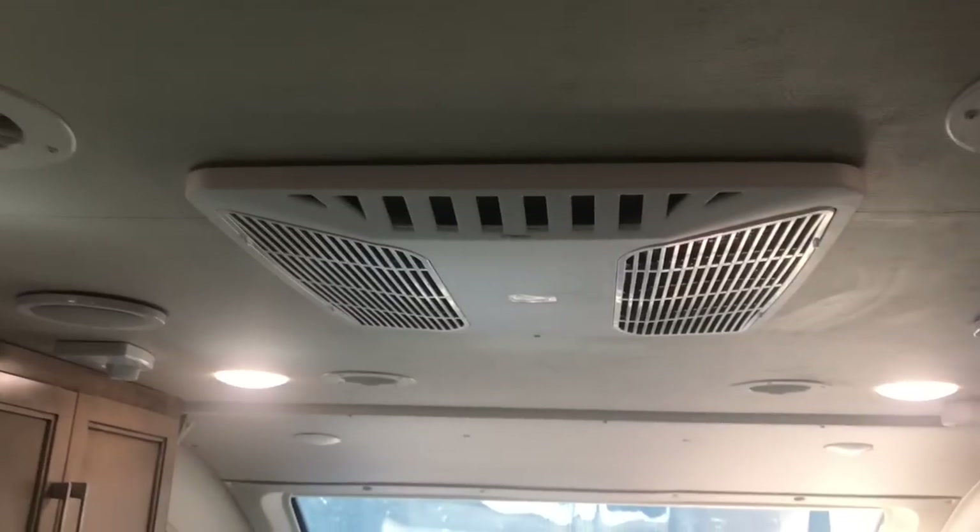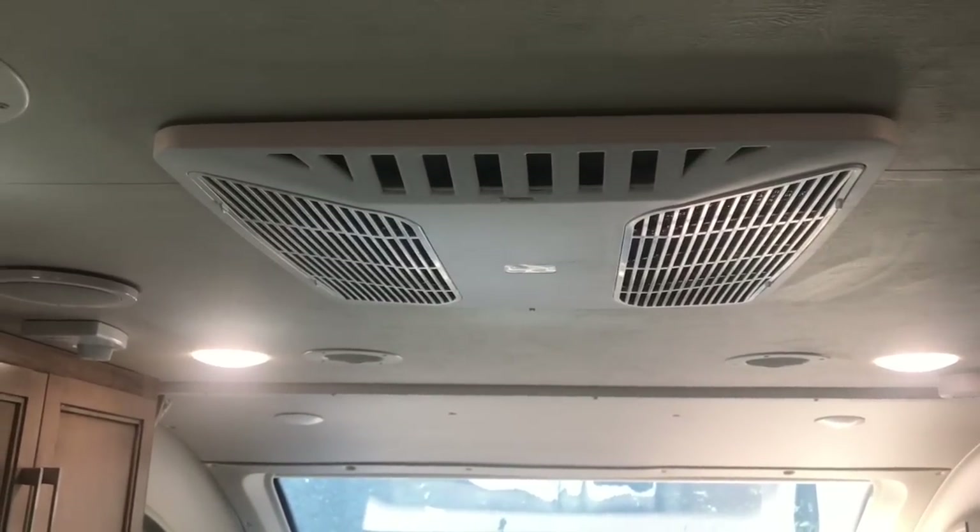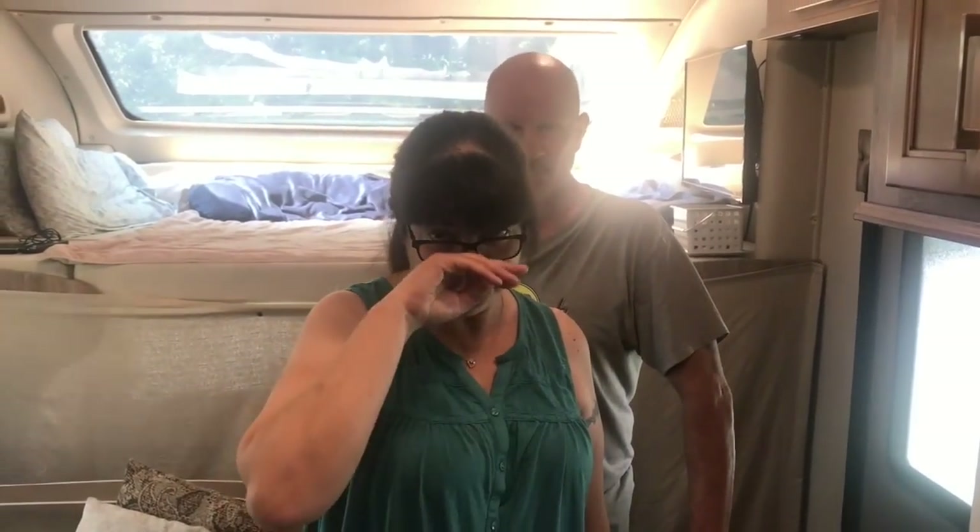This RV is 25 feet long, so you need the ducts - otherwise only one area would be cold. When you first come in, you can flip a switch to direct all the air downwards to cool the front area first, then close those ducts so it goes through to the rest of the camper.